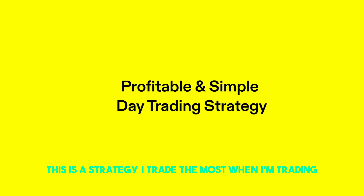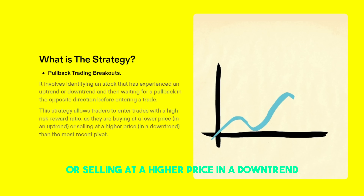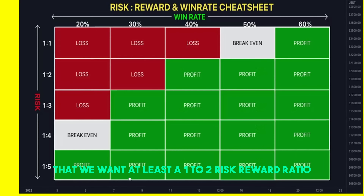This is the strategy I trade the most when I'm trading personally. I make a living based off this strategy and you can really trade this on any single timeframe. It's basically pullback trading breakouts, or break and retest. It involves identifying a stock that has experienced an up or downtrend and then waiting for a pullback in the opposite direction before entering a trade. Essentially, it's buying the first pullback after a breakout of high of day or low of day.